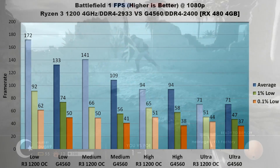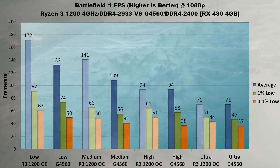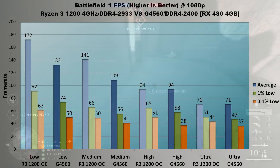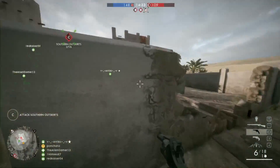On high, the RX 480 starts bottlenecking with both averages at 94 FPS. The Ryzen 3 does have a 7 frame higher 1% low and 13 FPS higher 0.1% low. Similarly on Ultra, the averages are identical, with the Ryzen 3 keeping lows 4 FPS and 7 FPS higher respectively. Battlefield 1 is an easy win for the overclocked Ryzen 3 1200.